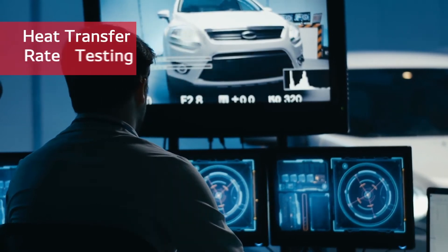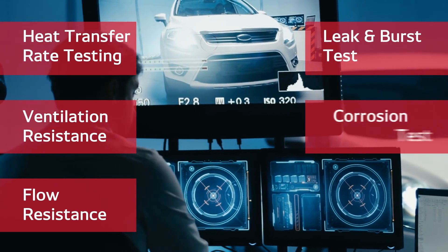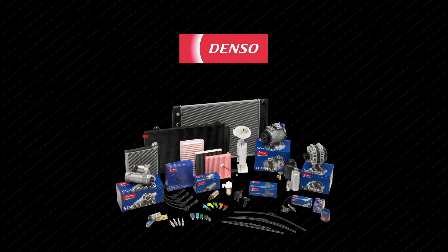These tests include heat transfer rate testing, ventilation resistance, flow resistance, leak test, burst test, corrosion test, and a vibration test. These thorough and rigorous processes maintain the high quality and reliable performance that customers expect from Denso products.